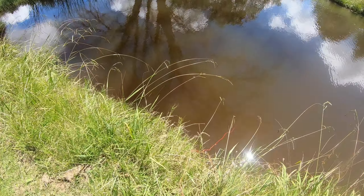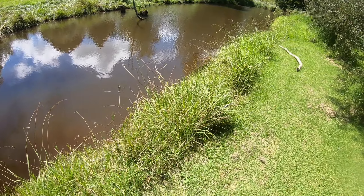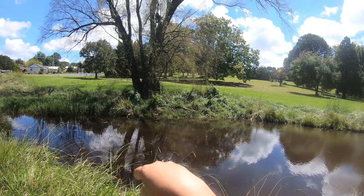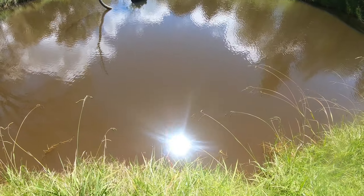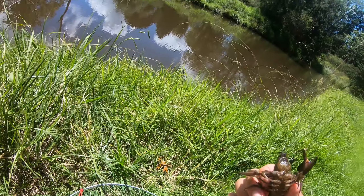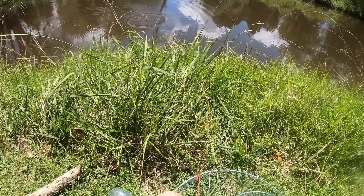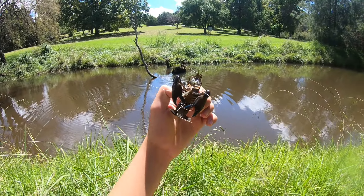Second round of net checks here we go. Got three yabbies in the first net — first, second, and third, in you go. Checking the second net — I'll guess there are four yabbies in here. No, I was one off, there's three. First little yabby — they don't want to let go easily. Second little yabby, and last but not least, the third yabby.